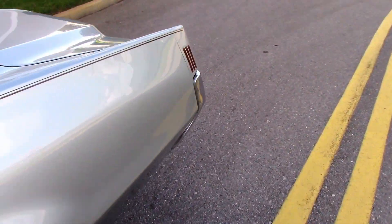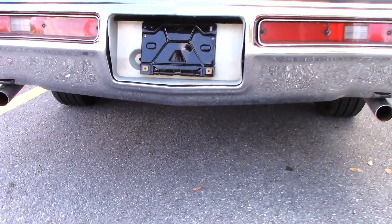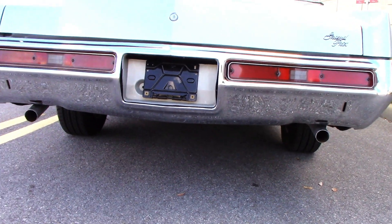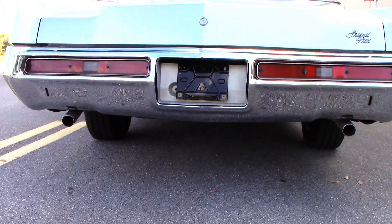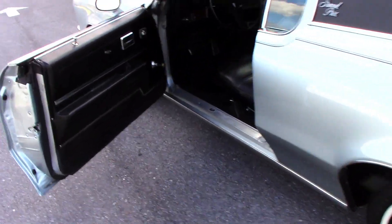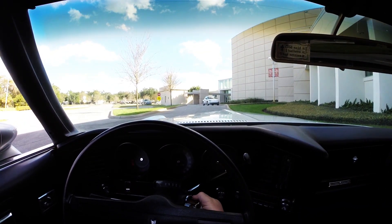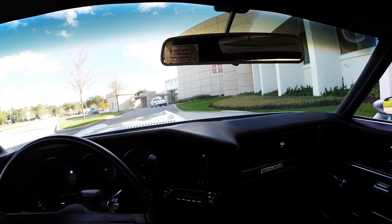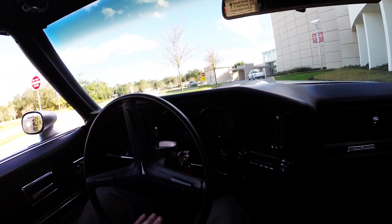Engine sounds great. Nice low rumble, really smooth running engine. We'll go for a test drive. I'm going to start the car up one more time. Wow, really good sounding engine.